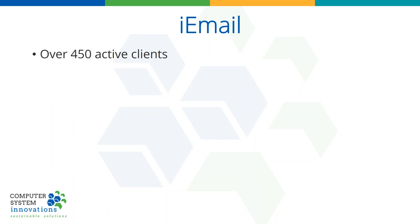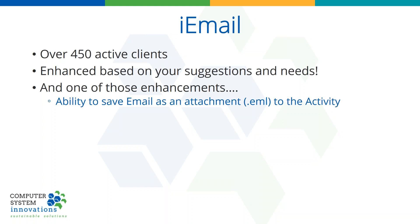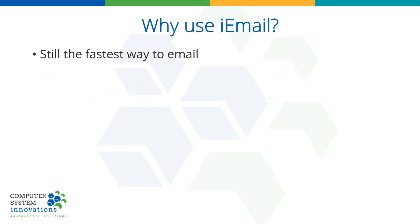iEmail has over 450 clients. The product has gotten better over the years because we listened to your suggestions and your needs. You can always tell us something you wanted to do and we are normally all ears. One of those enhancements that came about recently was someone said, for a legal perspective, I need to actually save the actual email in IMIS — not just the text of the email, I need the full email. That's known as an EML file. The cool thing about that suggestion is it allowed us to enhance iEmail in ways that we never thought possible. That's what we're going to show you today.